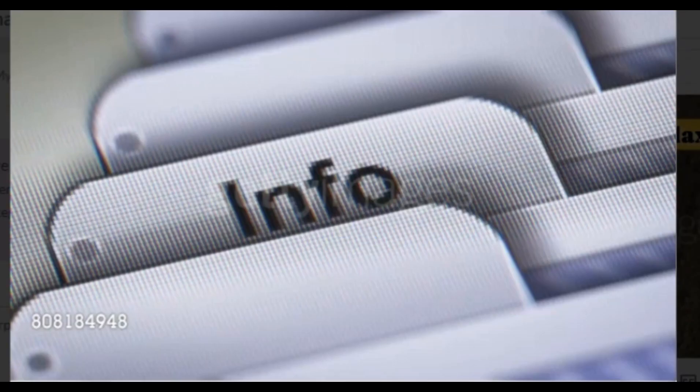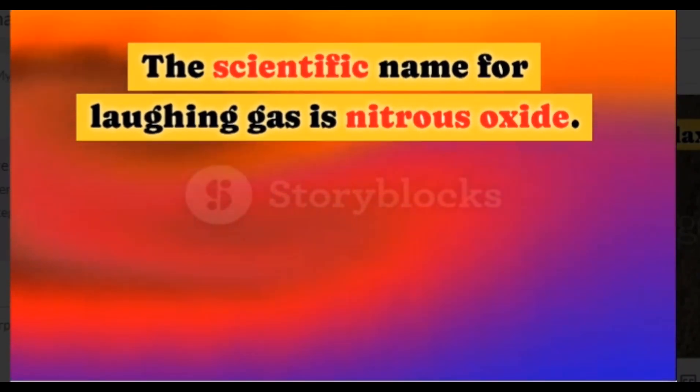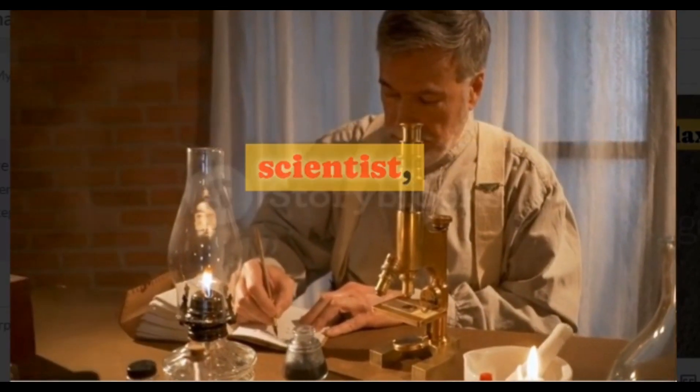Hello viewers, in this video I will tell you how laughing gas makes us laugh. The scientific name for laughing gas is nitrous oxide. It was discovered in 1793 by Joseph Priestley, an English scientist.